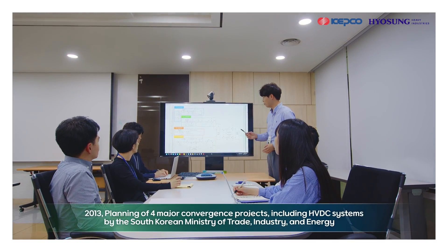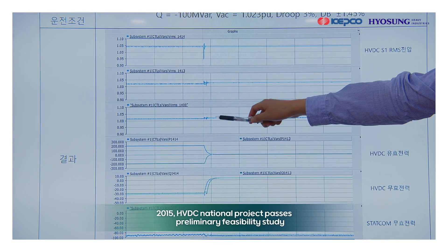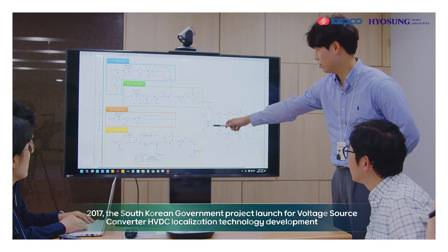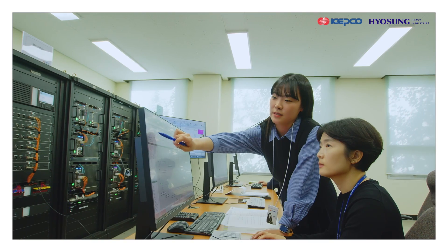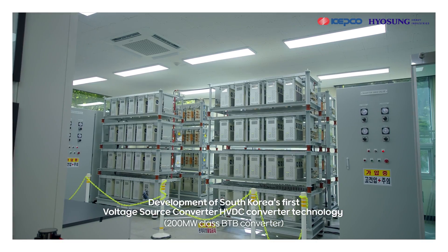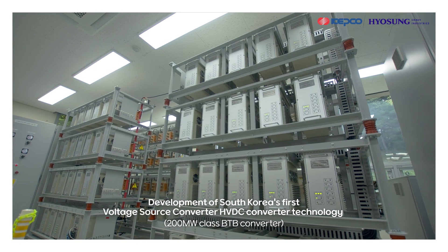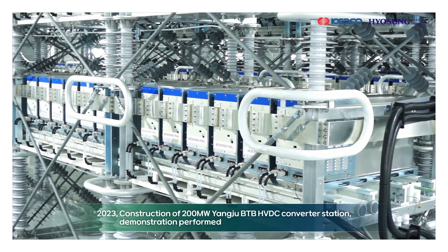To respond to these technological changes, a South Korean government-supported research and development project for technology localization was initiated in 2017. Accordingly, using domestic technology, KEPCO and Hyosung developed Korea's first 200-megawatt BTB converter for the voltage source converter HVDC and applied it to the Yangju substation.